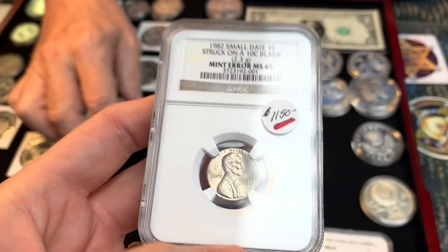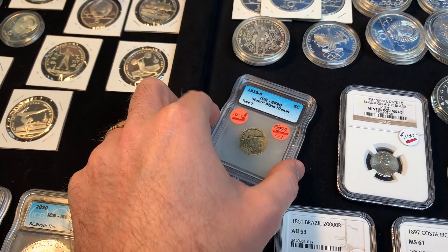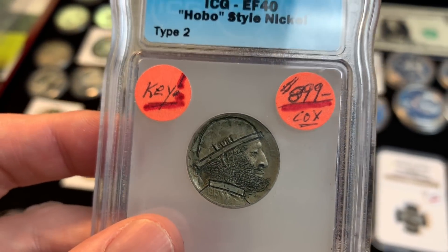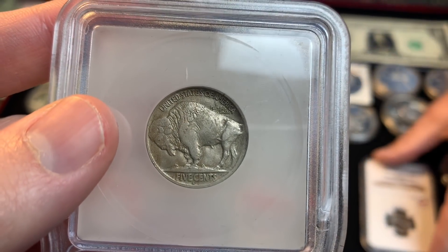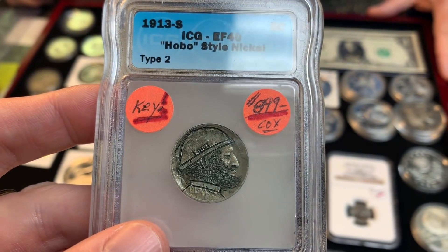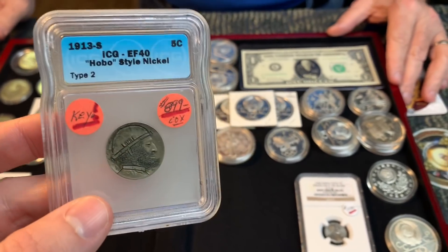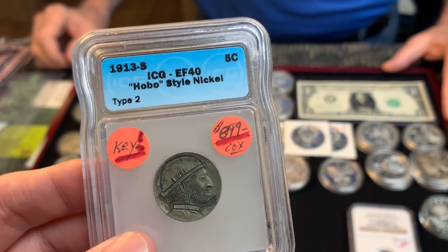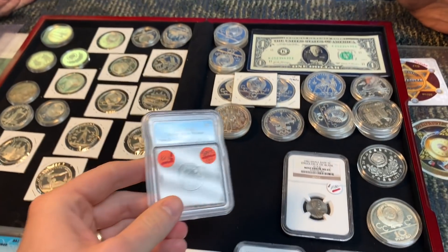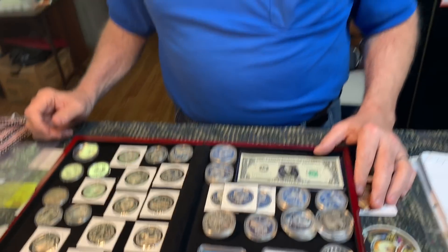This is a hobo nickel, but it's the ultimate one because it's a 1913-S. So it's got multiple values. It's the key to the Buffalo nickel set — the 1913-S Type 2. Some think the three-legged is the key, but the three-legged is actually a variety; you don't have to have it in the set. In EF-40 grade, without the hobo nickel aspect, you'd be talking about $400. Because of the hobo nickel carving on a key date, the value is significantly higher. I'm trying to figure out if it's a bird or a bow carved on it.